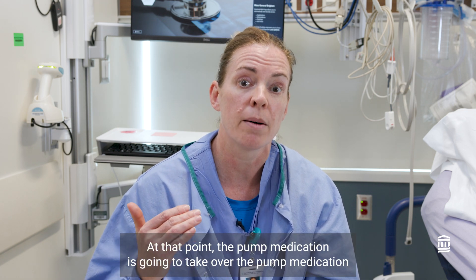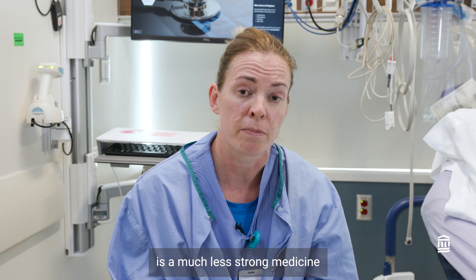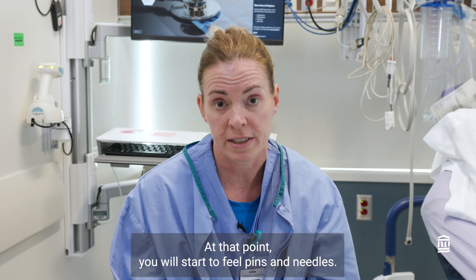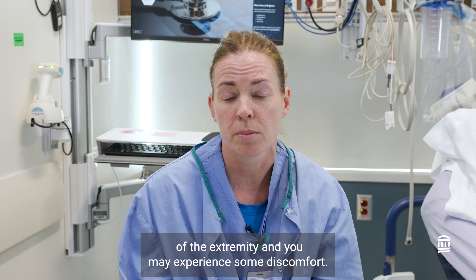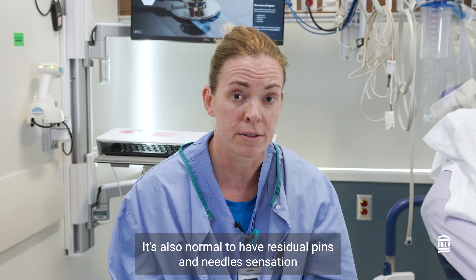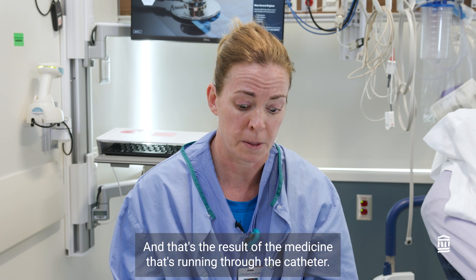At that point, the pump medication is going to take over. The pump medication is a much less strong medicine than what we use to place the block for surgery. You will start to feel pins and needles, you will start to regain movement of the extremity, and you may experience some discomfort — this is all normal. It's also normal to have residual pins and needle sensation in that extremity, which is the result of the medicine running through the catheter.